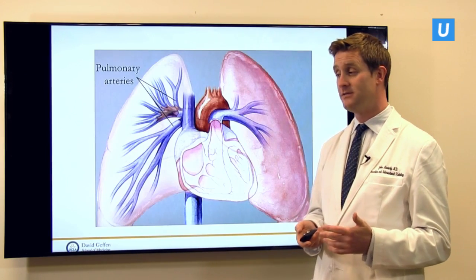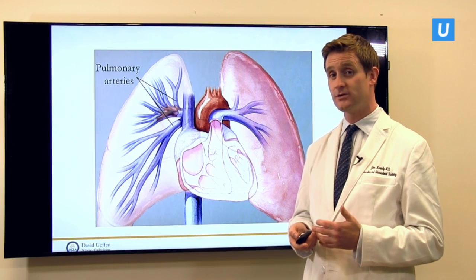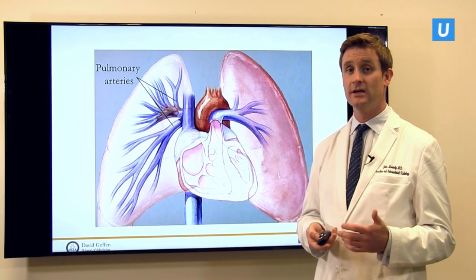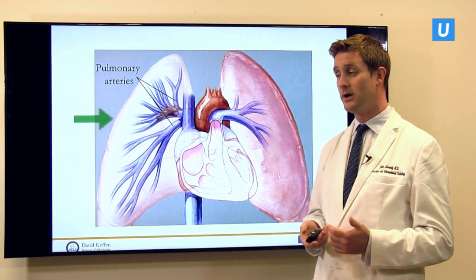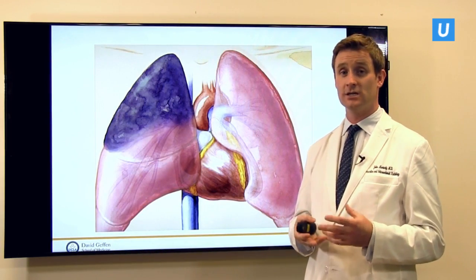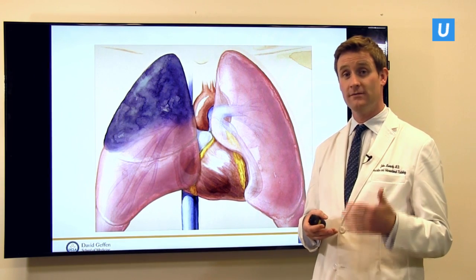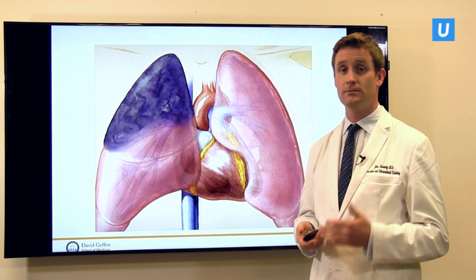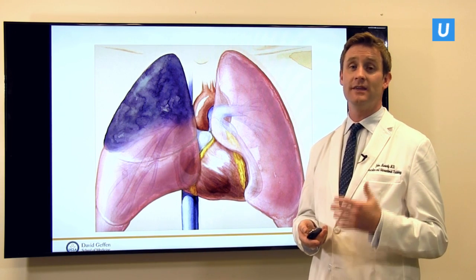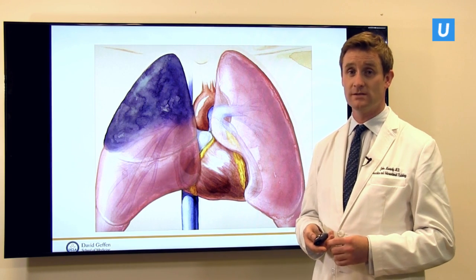A pulmonary embolism is where the blood clot moves through the heart to the lungs and can be a very serious event. The blood clot lodges within the pulmonary arteries in the lung and stops the lung's ability to give you the oxygen you need. If the blood clot is large enough, it can cause that area of the lung to die — to infarct. This is especially severe when it backs up and causes pressure on the heart to become so great that the heart fails, which is usually a cause of death.